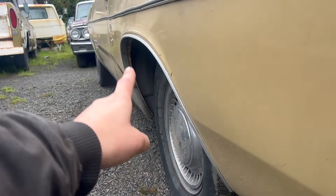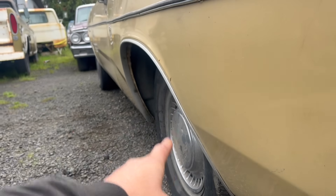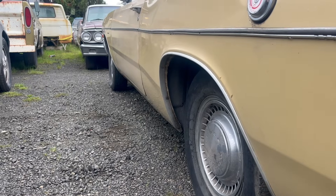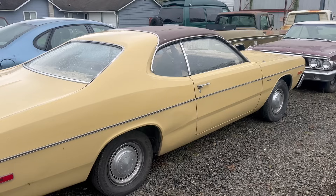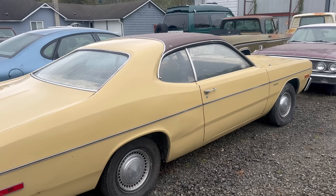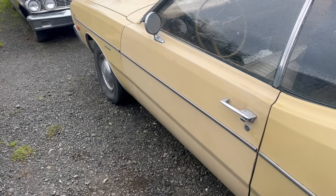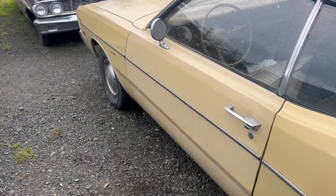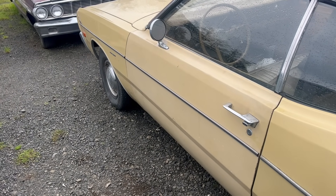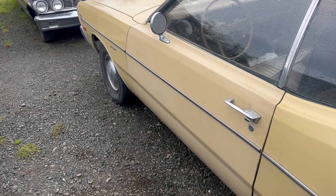Look at how much extra space there is between the quarter panel and the factory wheel and tire combination. Yeah, Chrysler. This thing's got some dents and scrapes and bruises, but it's mostly original paint, actually — except for that door. I'm getting pretty serious flashbacks to my '73 Swinger. It was roughly the same color, and that door had also been repainted on that car.